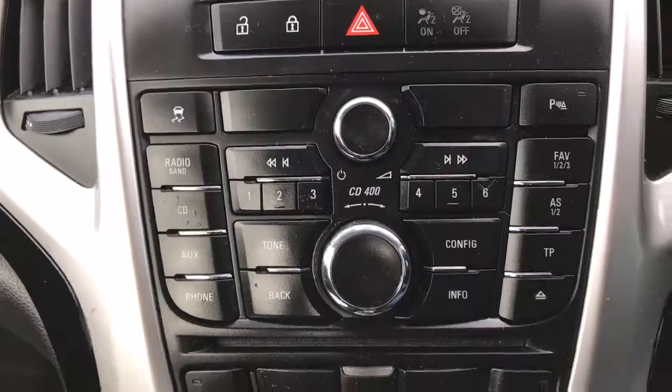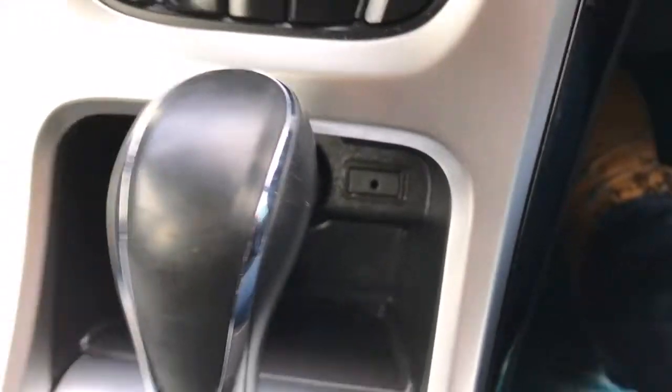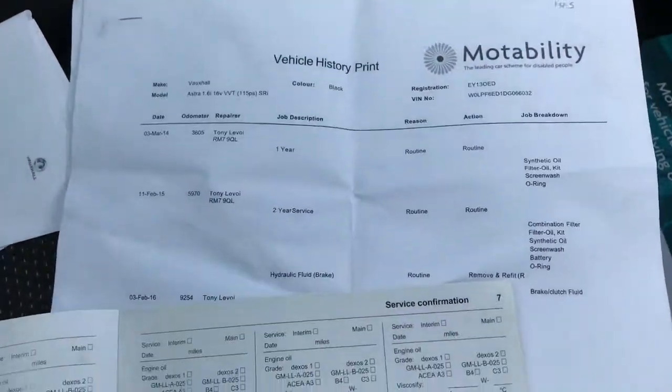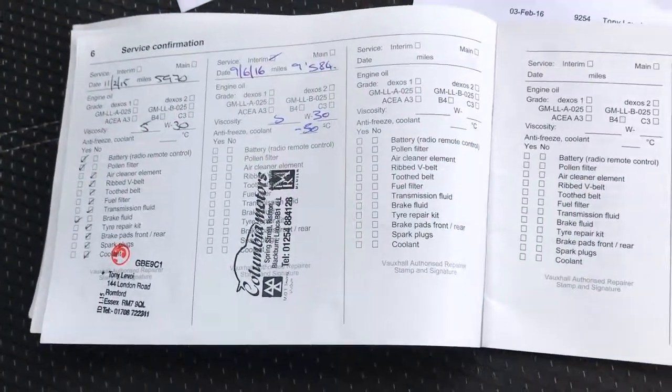It's got a radio, CD player, air conditioning, and an AUX port. There's also a Motability printout and service history right up to 9,000 miles.